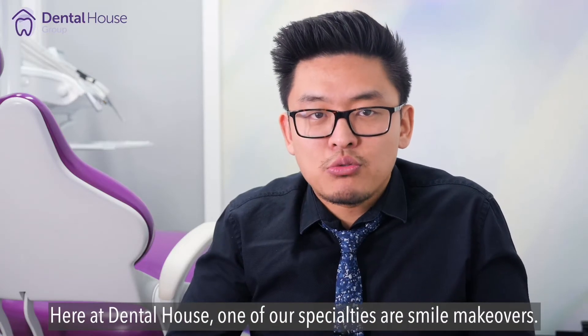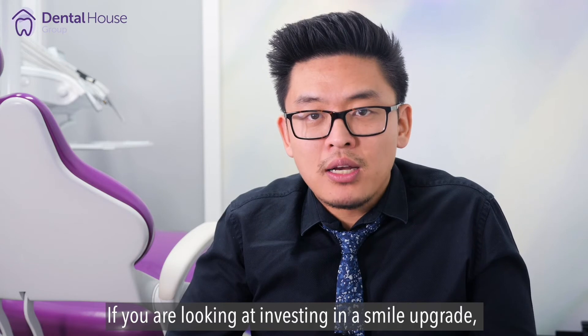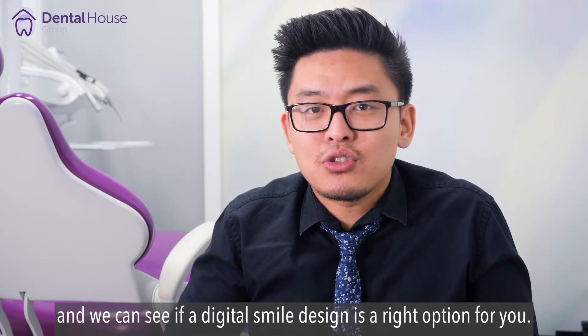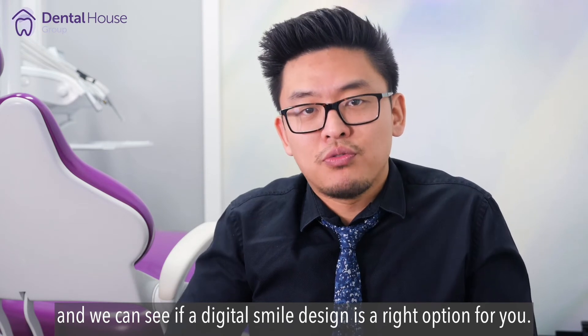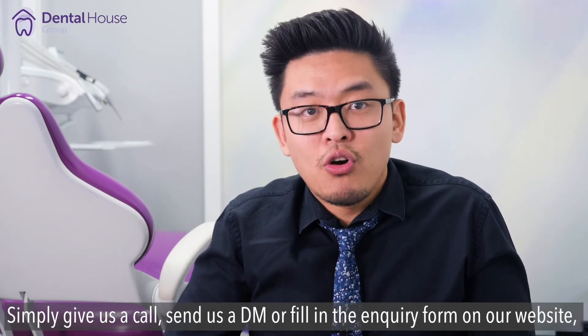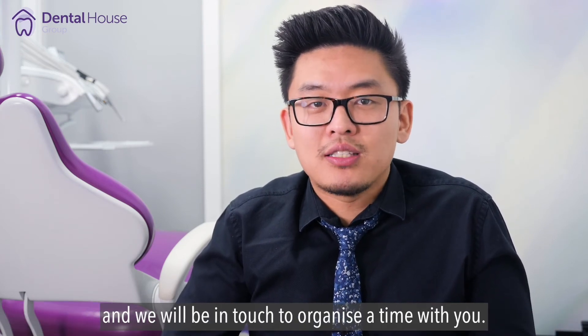Here at Dental House, one of our specialties are smile makeovers. So, if you're looking at investing in a smile upgrade, why not book a complimentary smile assessment, and we can see if a digital smile design is the right option for you. Simply give us a call, send us a direct message, or fill the inquiry form on our website, and we'll be in touch and organize a time with you.